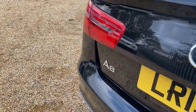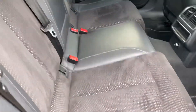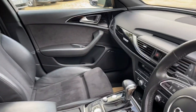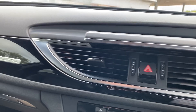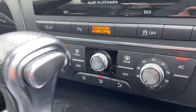Very spacious boot. The rear seats are in immaculate condition, and we have dual climate control.